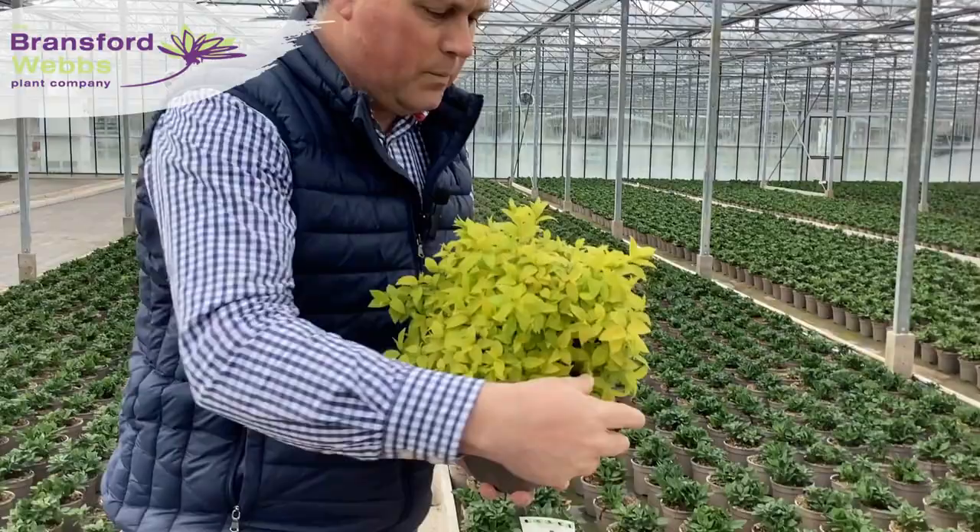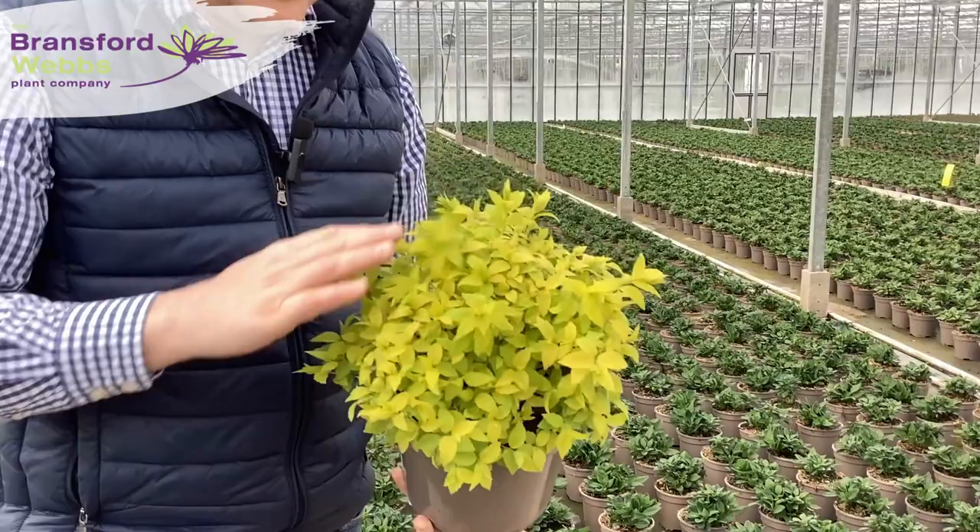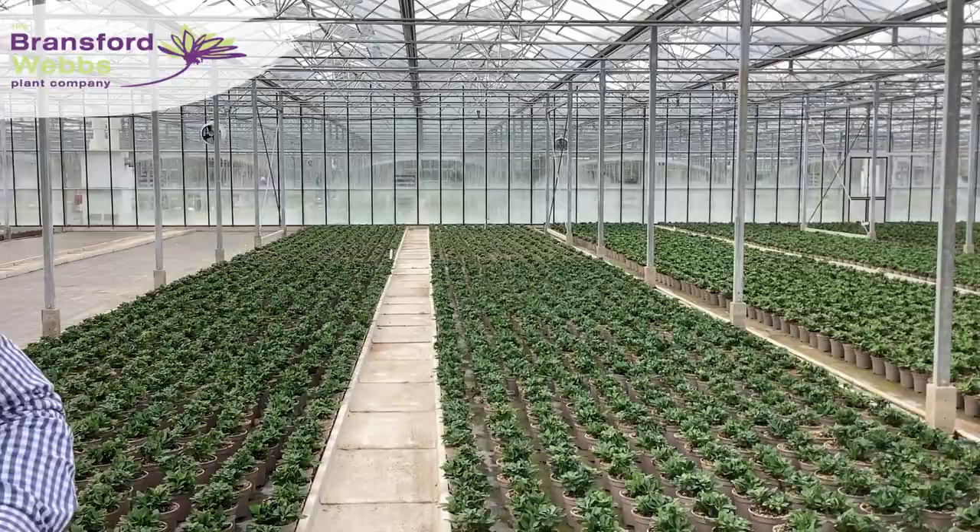Quick run through what we've put online for this week. Starting with Spirea Double Play Gold — cracking variety this. As you can see, really golden leaf, nice tight compact habit, and it doesn't scorch either. Nice pink flower later on, but really for me this is all about its foliage at this time of year. So that's Spirea Double Play Gold.